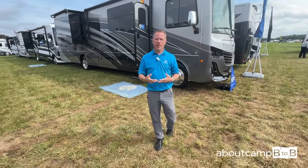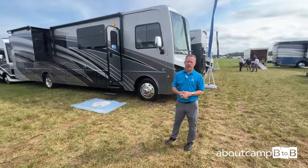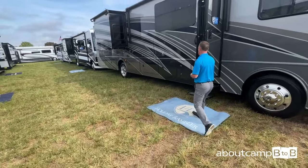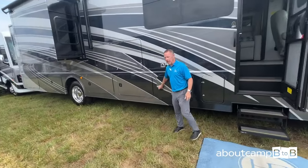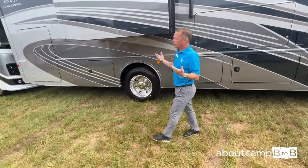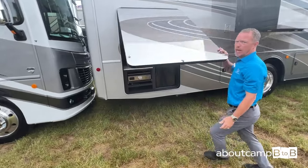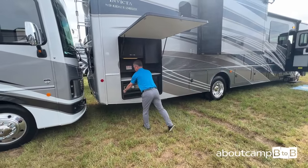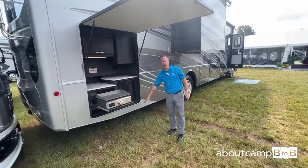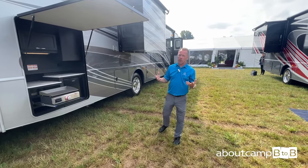Hello, I'm Don Gepard with Holiday Rambler. We are at the 2023 Elkhart Dealer Open House, and I want to show you our Invicta 36Y — our newest model. We've got lots of storage on the outside and a nice big TV. What really makes this product convenient is the outdoor kitchen: a griddle that pulls out, a refrigerator for the campground, and a hookup for an external grill. This unit is really unique and unlike any other Class A.